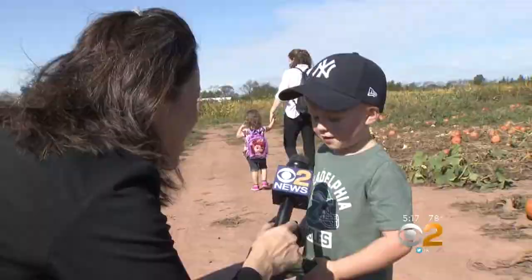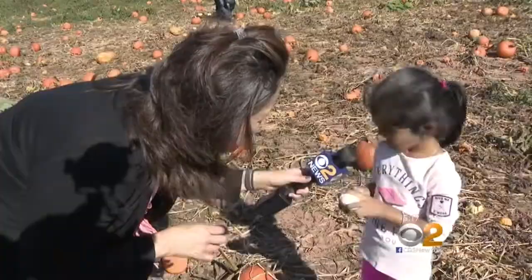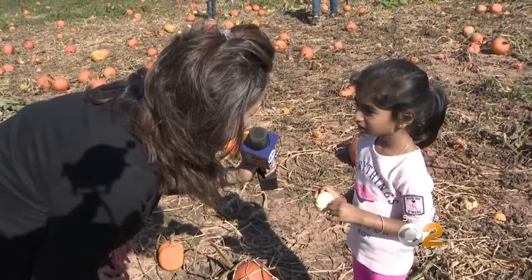And then I found some little ones who wanted to talk about other things. 'I'm four and a half. My name is Sanjita.' 'It's nice to meet you. My name is Cindy.' 'Hi, Cindy.' 'You want to say Happy Halloween to the camera?' 'Happy Halloween.'